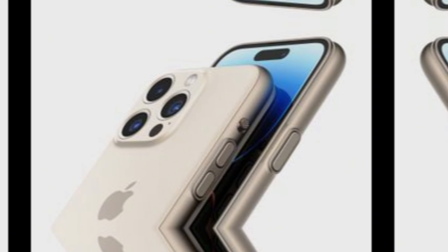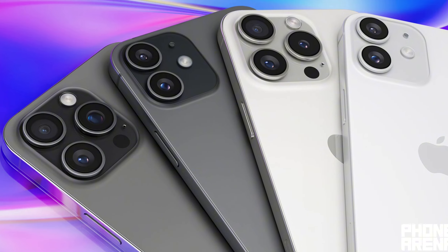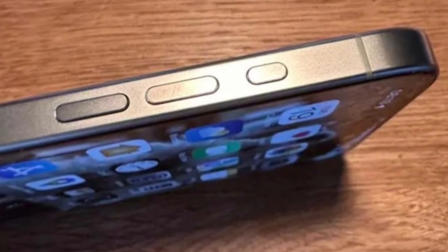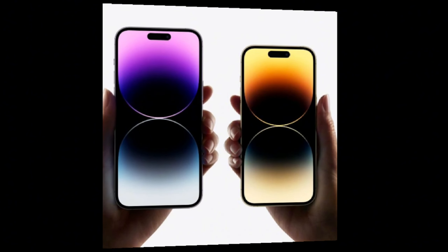So, is thinner bezels for the iPhone 16 a distant dream? Considering Apple's recent efforts to reduce bezels, it's not entirely impossible. Last year, Apple introduced thinner bezels on the iPhone 15 Pro, enhancing the visual experience.